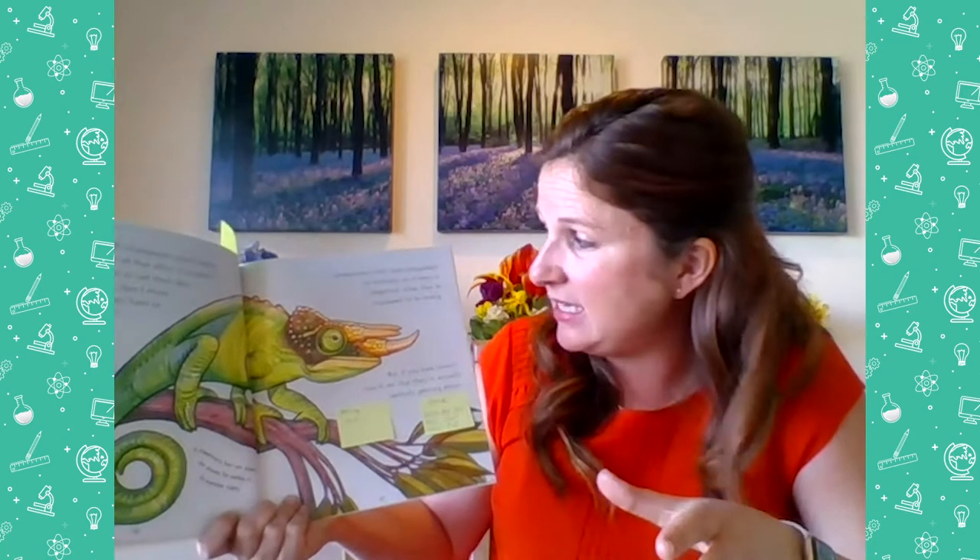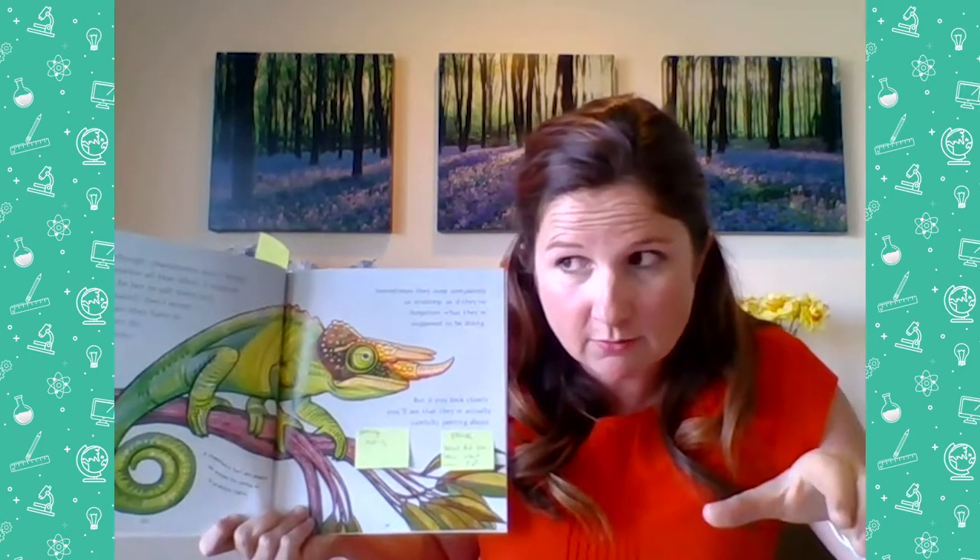As a rule, chameleons don't bump into one another all that often. It wouldn't be fair to call them lazy, but they certainly don't move any more than they have to, and when they do, it's almost always incredibly slowly. Sometimes they stop completely in mid-step, as if they've forgotten what they're supposed to be doing. A chameleon's feet are shaped like pincers for holding onto branches tightly. But if you look closely, you'll see they're actually carefully peering about — peering means looking — so even when frozen, they're looking all around.